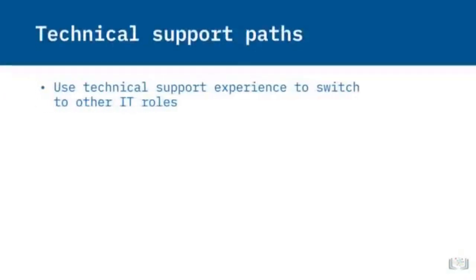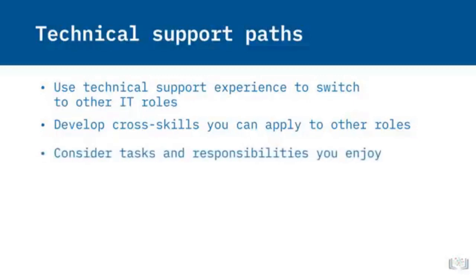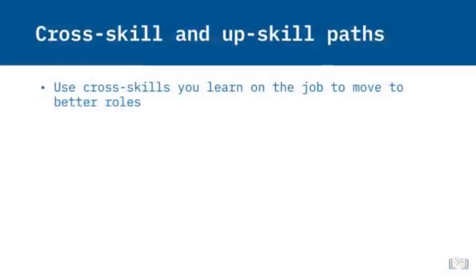A career starting in technical support does not need to end in technical support. Experience within one area of the information technology field can be used in other areas of information technology. Some roles develop cross-skills, meaning what you've learned and practiced in one role can be used in another role you're more interested in or more passionate about. Think about the required tasks you enjoy doing and look at other positions that require similar skills. Interview for roles that fit your strengths and require skills you wish to learn more about. You can also use your cross-skills to advance to better roles that allow for more responsibilities and offer more pay and benefits.